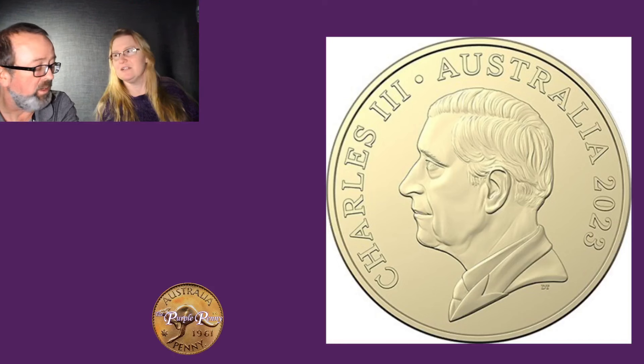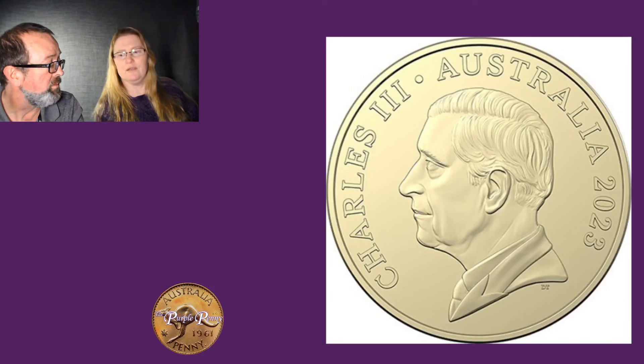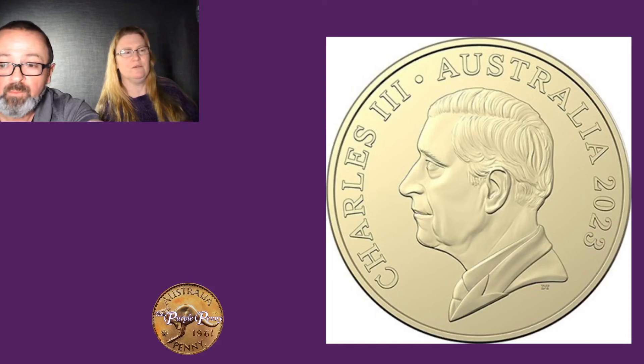It does seem a bit strange that they would release mint sets again with the Queen's effigy on them, but going by what was in the press release, they should have the Queen's effigy on them — though that is just speculation. It was big news, it was all over the media, and no doubt when the coins start circulating at the end of the year there will be a feeding frenzy when people are trying to get bank bags. They will run through the security bag bank channels — that will be how you'll get them.